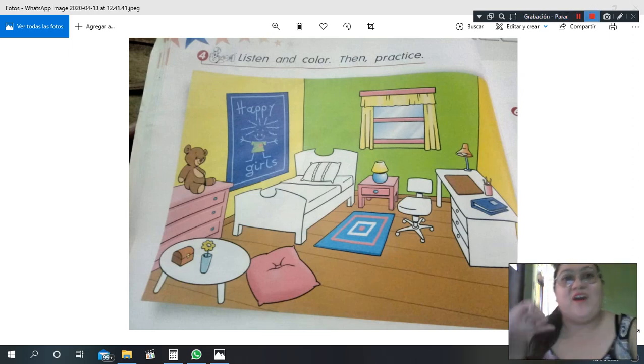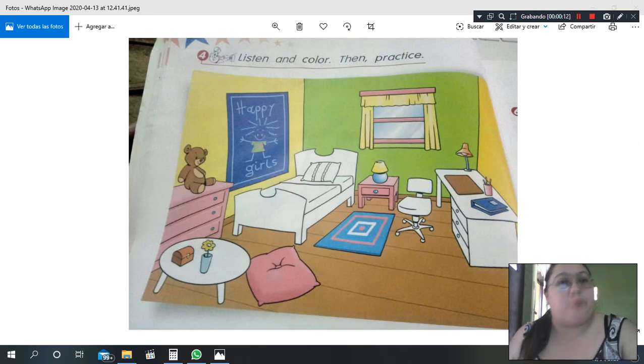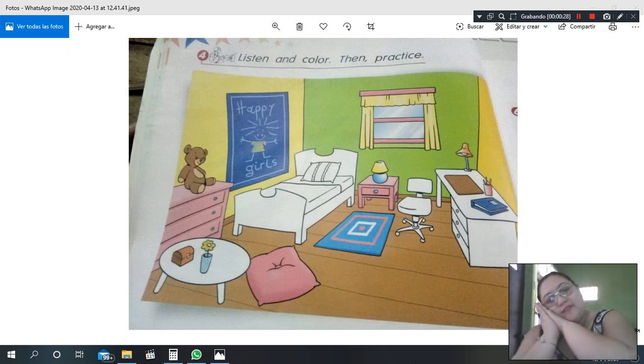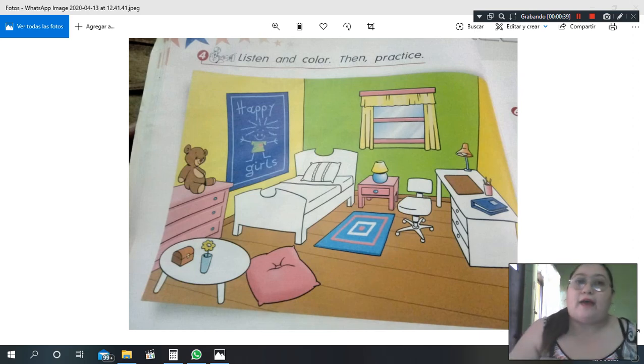Hello, good morning! How are you today? Today we're going to start with the listening and color name practice. This is a bedroom — repeat with me: bedroom. And here we have a bed. Bed — this is the space when you go to sleep.